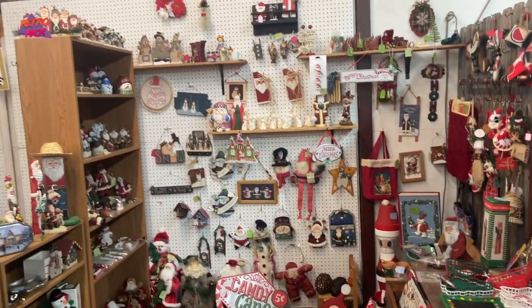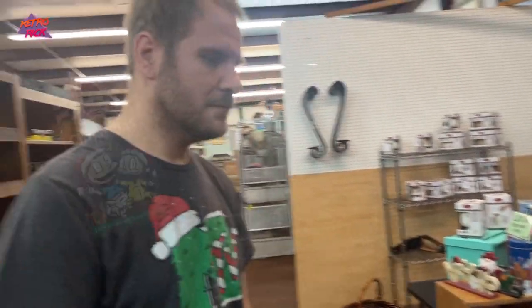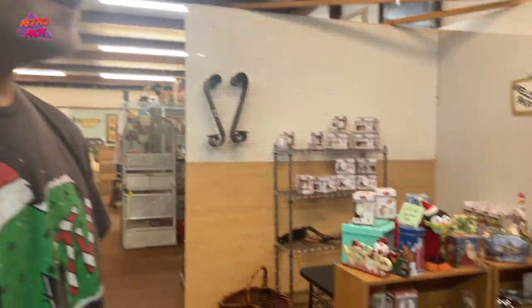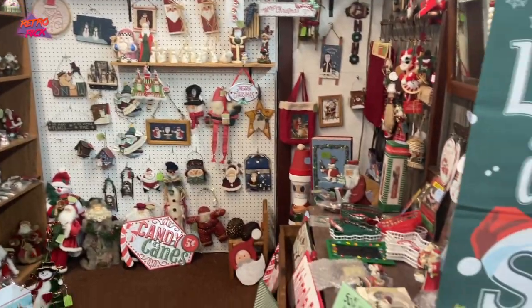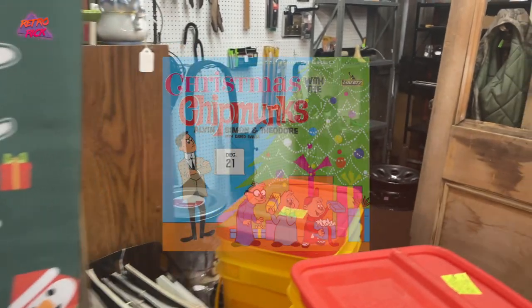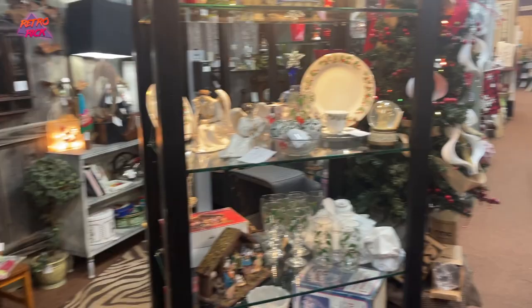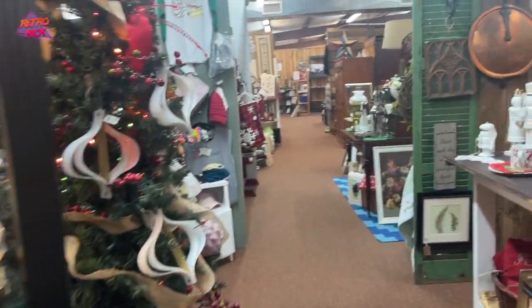50% off Christmas sale in this booth. I went to a flea market and the entire booth was Christmas themed — but not like Christmas items. Like Christmas Rugrats VHS, and then Jingle All the Way, and then a Christmas toy. So just like Christmas things people actually want — actual Christmas items that people desire, not these knickknacks.